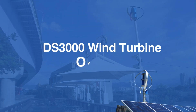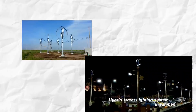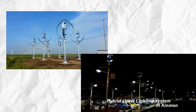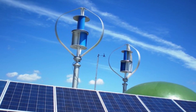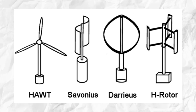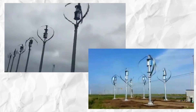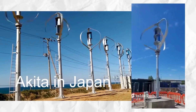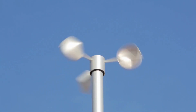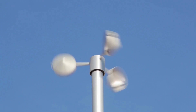Now let's take a closer look at the DS3000 Wind Turbine, a powerful yet compact solution for renewable energy production. The DS3000 combines two types of wind turbine technologies: the Darrieus and Savonius blades. This hybrid design allows the turbine to excel in both low and high wind conditions. Thanks to the dual rotor system, the DS3000 is able to start producing power in winds as light as 2.2 meters per second, which is considered a low wind speed, then ramps up production exponentially as wind speeds increase, making it highly efficient in a variety of environments.